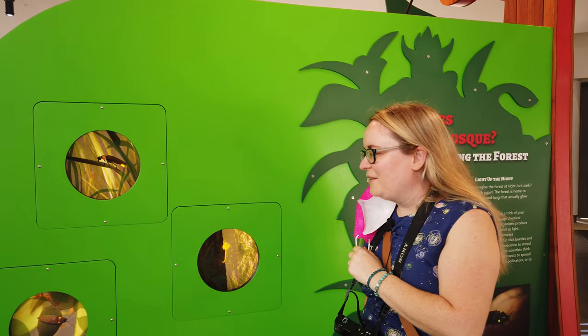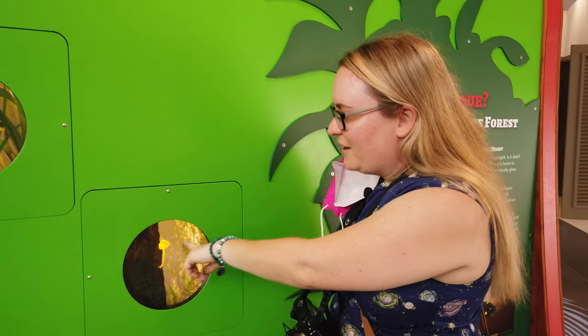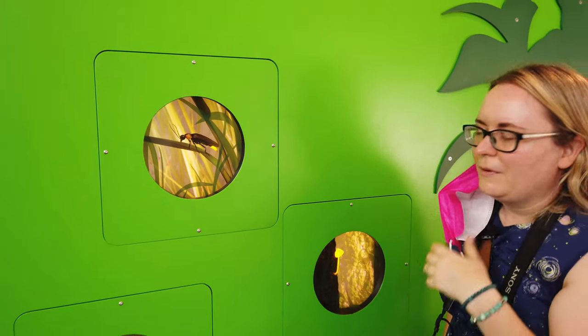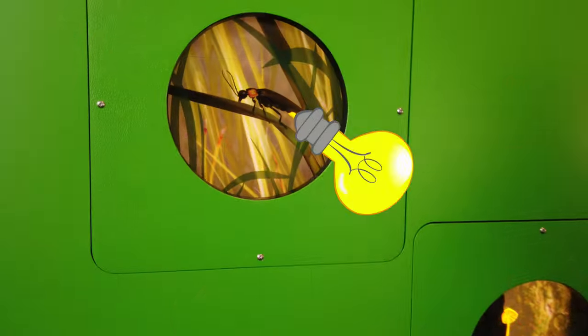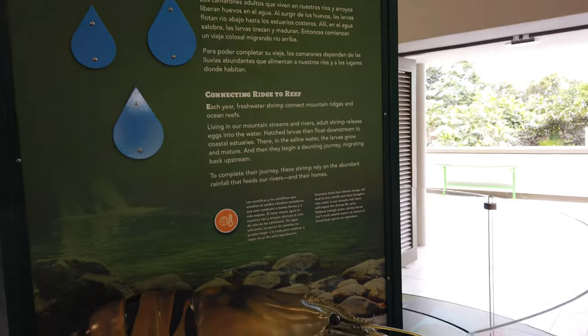These are some of the bioluminescent things that you can find in El Junque — it's a really magical place. There are glowing mushrooms and these bugs. I think they're called cucubanos. The visitor center is the perfect place to have fun while learning interesting new things about the rainforest.